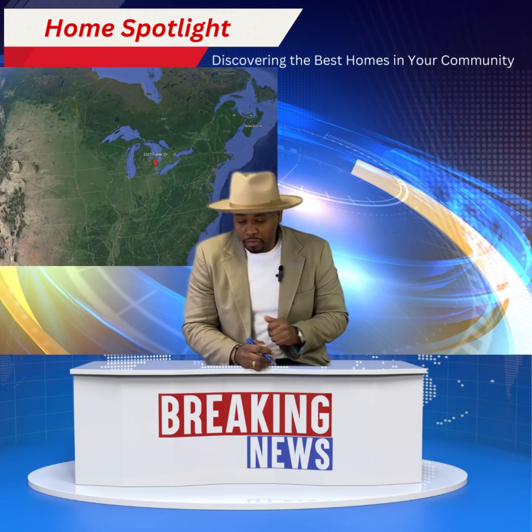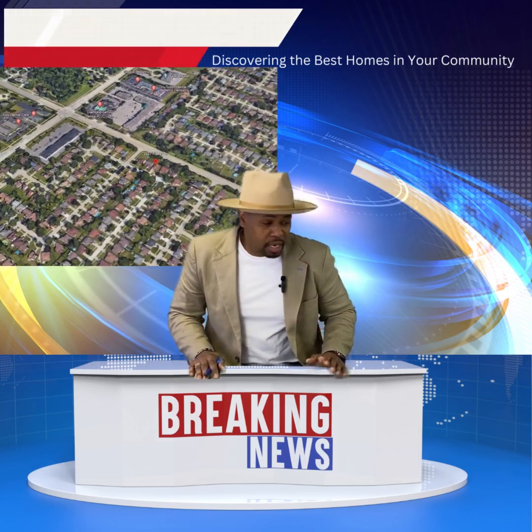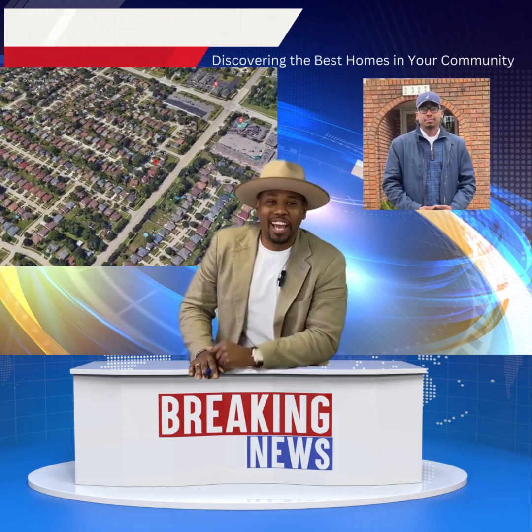Now, we're going to head off to Sterling Heights, where we have Bertram Turner in the field at this amazing property. Bertram, are you there? There you go. Take it away. Thank you, Carlos.